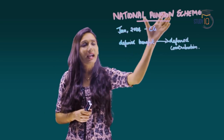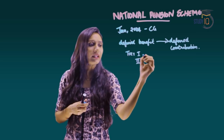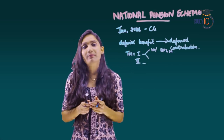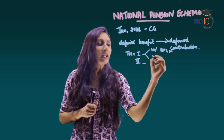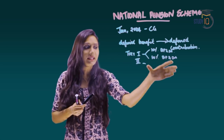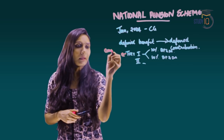Under the New Pension Scheme there are two tiers: Tier 1 and Tier 2. Under Tier 1, the employee contributes 10% of basic pay plus dearness allowance, and the government also contributes 10% of basic pay plus dearness allowance. This Tier 1 contribution is compulsory.